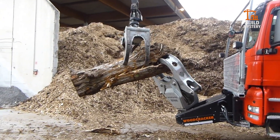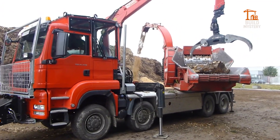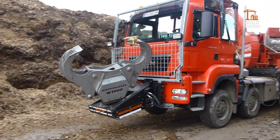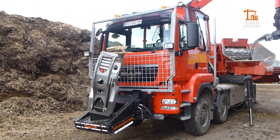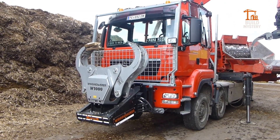The jaws open wide to handle oversized trunks while reinforced steel ensures zero deformation under extreme load. One operator, one button, instant results. When traditional tools struggle, this machine doesn't negotiate — it breaks nature apart.